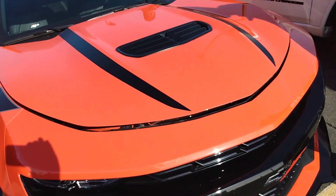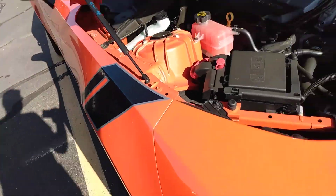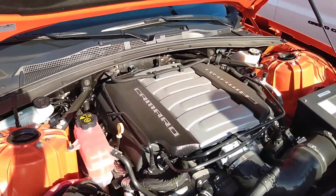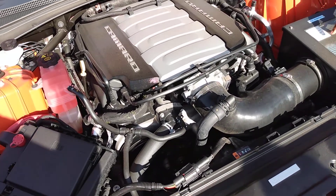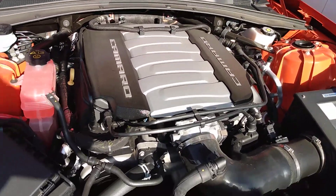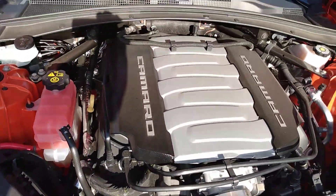That is cool. What was the SS stand for? Super Sport? Yup, Super Sport. He's got the drive to get the building — it's been painted. That is awesome. What is the gas in this one? 93 octane.